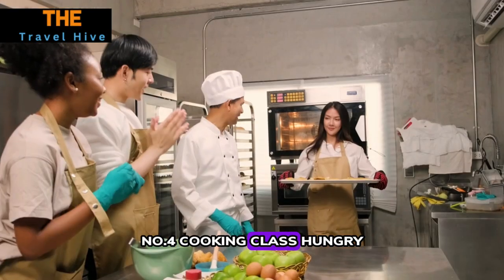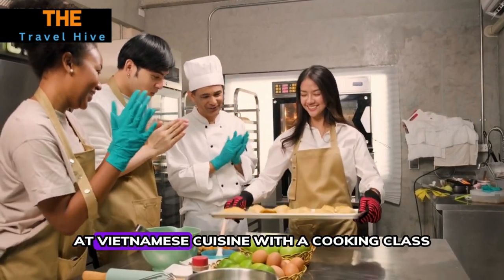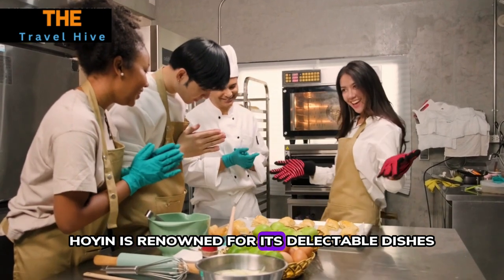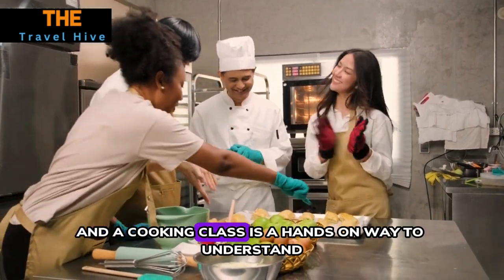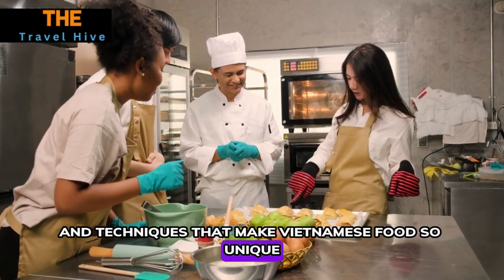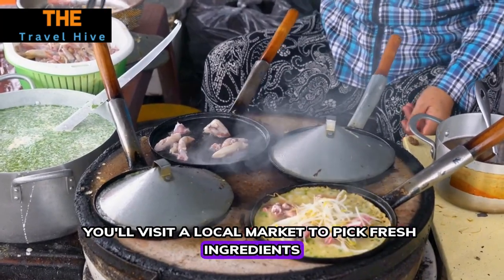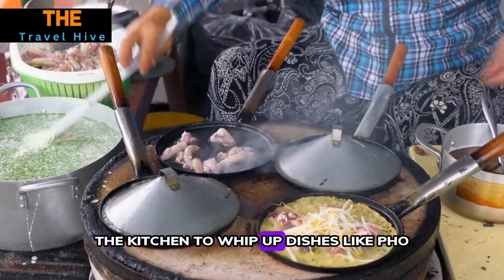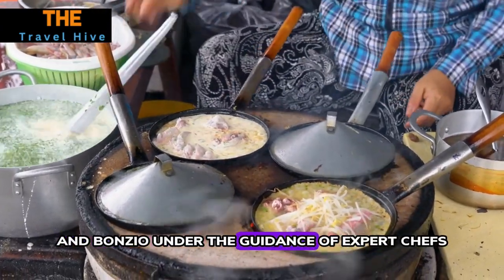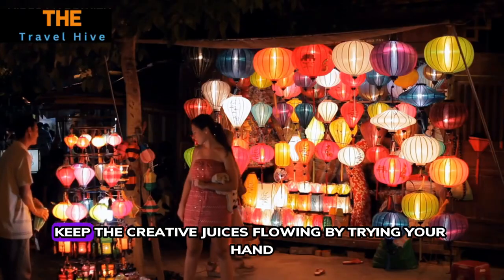Number four: Cooking Class. Hungry? Try your hand at Vietnamese cuisine with a cooking class. Hoi An is renowned for its delectable dishes, and a cooking class is a hands-on way to understand the flavors and techniques that make Vietnamese food so unique. You'll visit a local market to pick fresh ingredients before heading back to the kitchen to whip up dishes like pho, spring rolls, and Bun Bo.